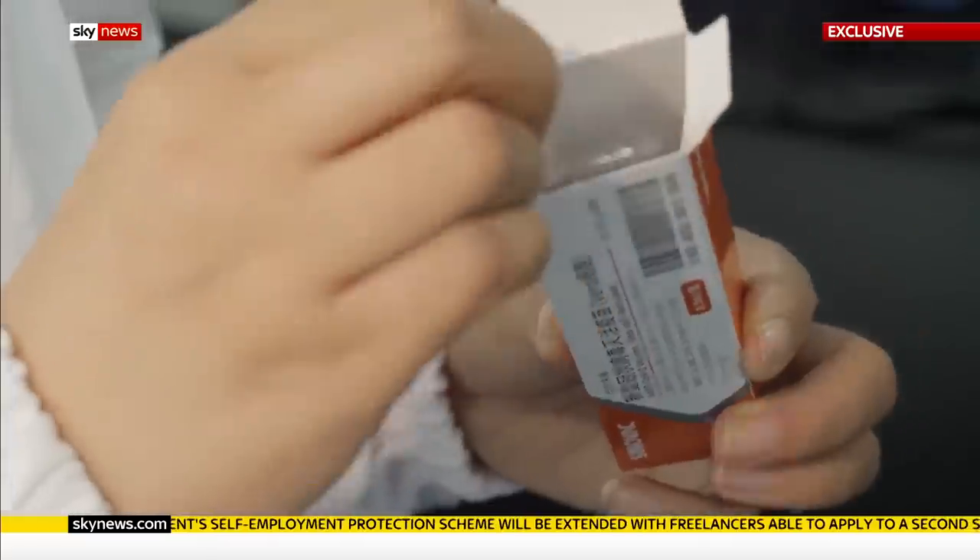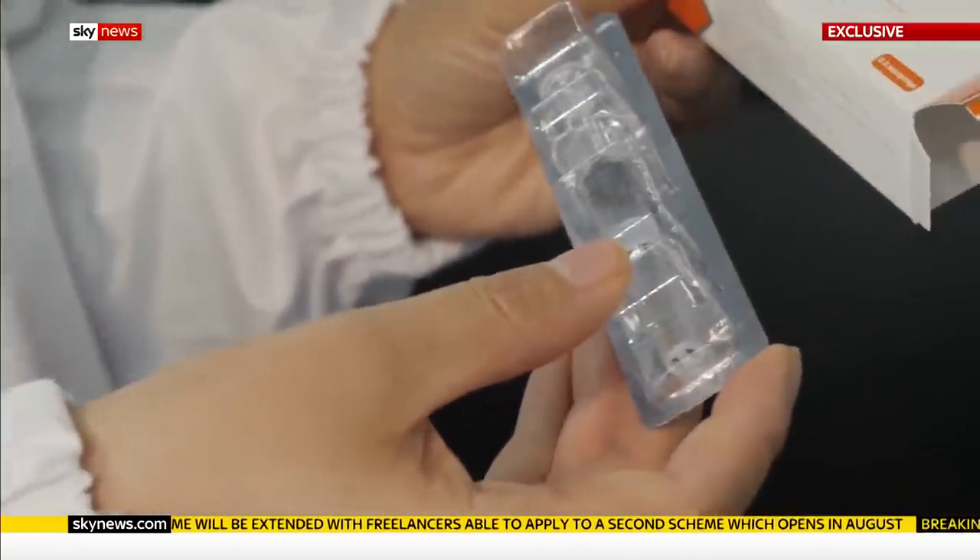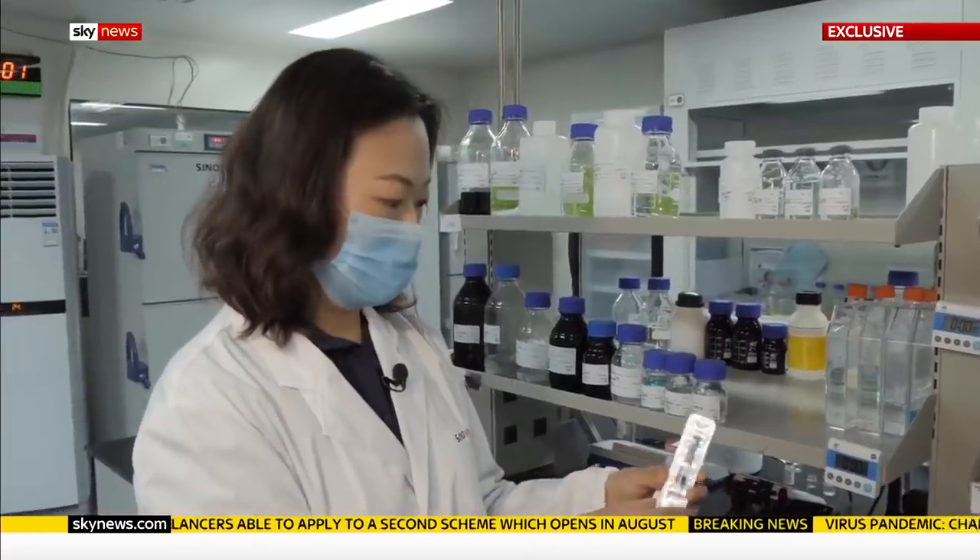It is the COVID-19 vaccine we are developing. And this is what we call a pre-filled syringe, so when people use it, it will be easy — they don't have to draw that out. It's a very advanced one.